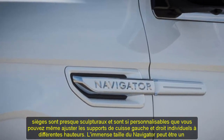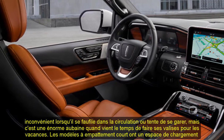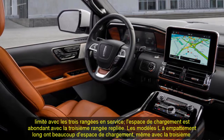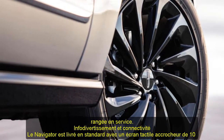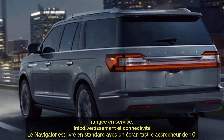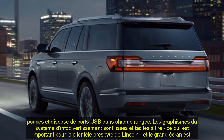The seats are almost sculptural and are so customizable that you can even adjust the individual left and right thigh supports to different heights. The Navigator's immense size can be a drawback when weaving through traffic or attempting to park, but it's a huge boon when packing for vacation. Short wheelbase models have limited cargo space with all three rows in use, while long wheelbase L models have cargo room aplenty even with the third row up.